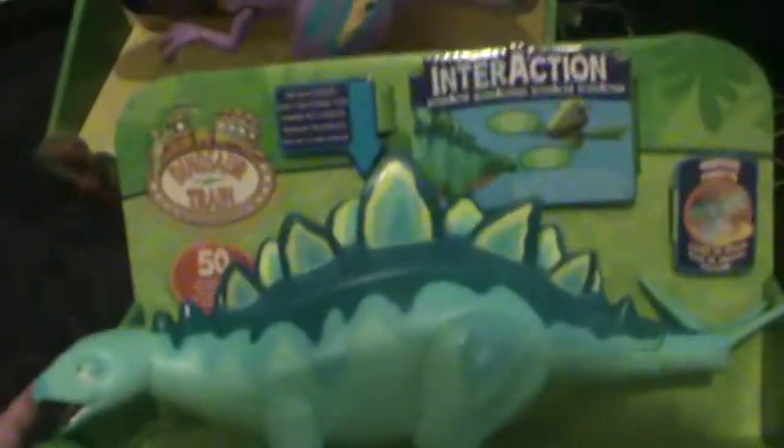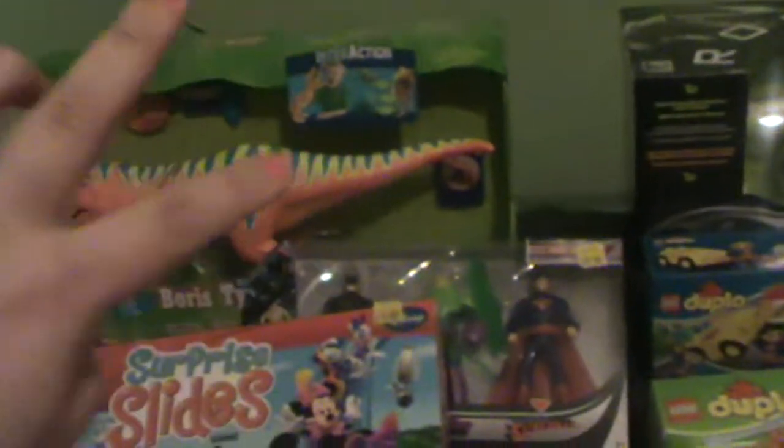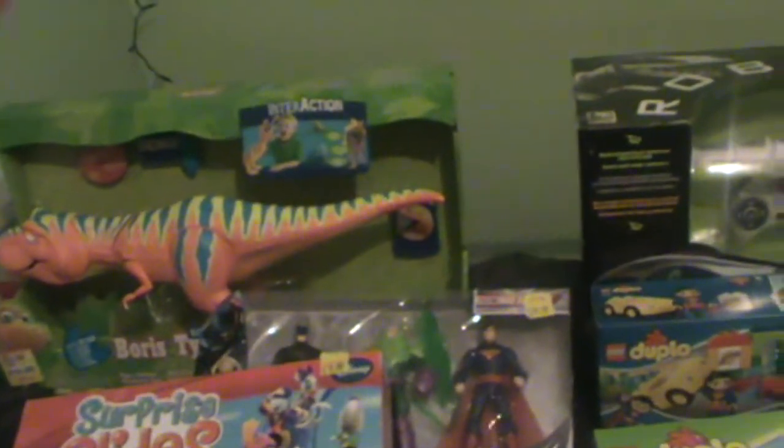He's got Morris the Stegosaurus from Dinosaur Train, as well as Alvin, and over there he's got the Boris T-Rex. He's already got the Triceratops and the Pterodactyl, so I think out of the Dinosaur Train range now he's only missing one or two. A lot of them were on offer — I got one on Black Friday and the other two were in the big toy sale, so that was good.